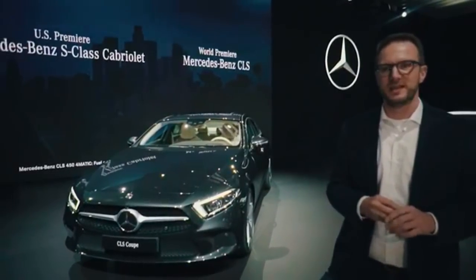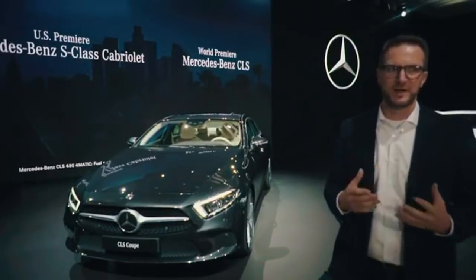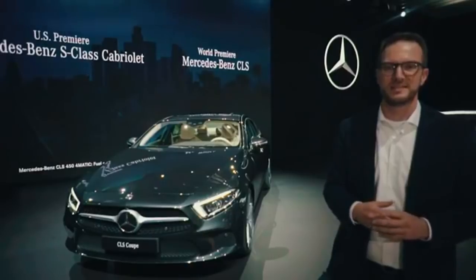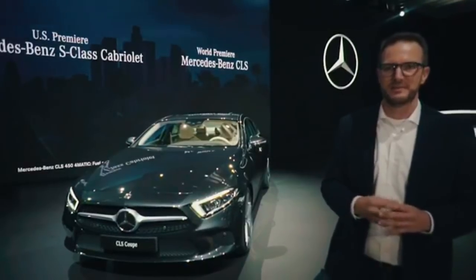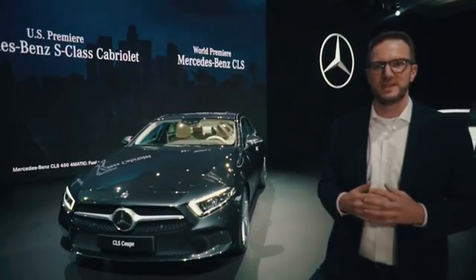In the interior, we also have a couple of highlights, like for example the air outlets, which are now illuminated and are standard on the CLS within the ambient light package. In addition to this, we also took over the driving assistance packages from the S-Class.